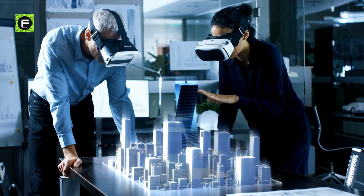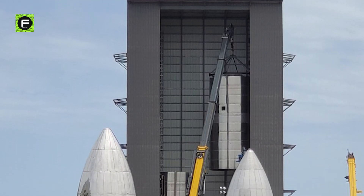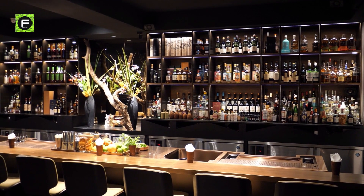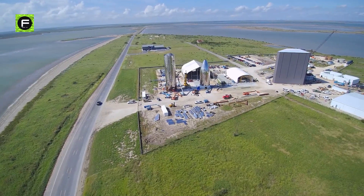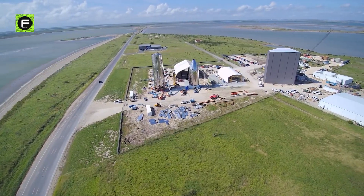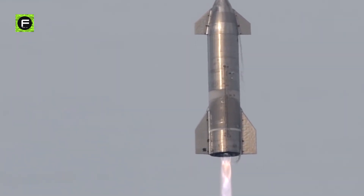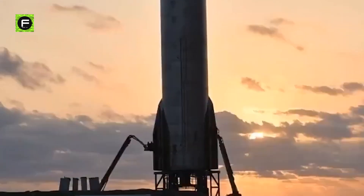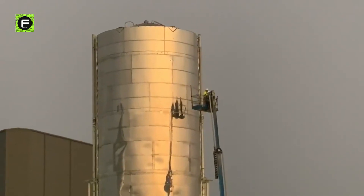SpaceX plans to transform the Boca Chica facility into a 21st century spaceport and resort. Elon Musk said the high bay where they assemble Starship vehicles will feature a bar at the top with a 360-degree view of the rocket factory. Incorporating Starbase could give SpaceX greater power over municipal ordinances such as zoning, allowing the company to perform more test flights and launches without having to evacuate the surrounding area for safety reasons.